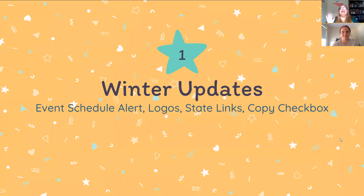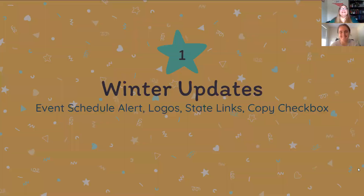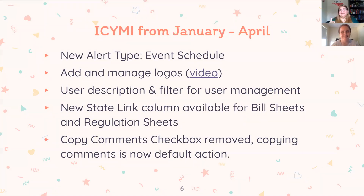A quick look at the winter updates — we actually released a couple of major things. The most impactful is the new event schedule alert. You can go to the alert tab and there's a new option to get a second email every day with a list of events for the next seven rolling calendar days — bill hearings and holds. You can turn those on so you'll be ready for next year.